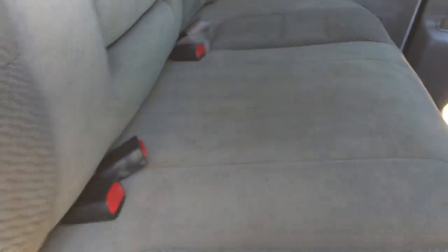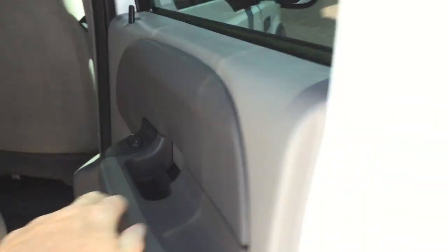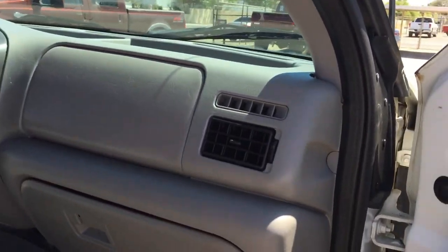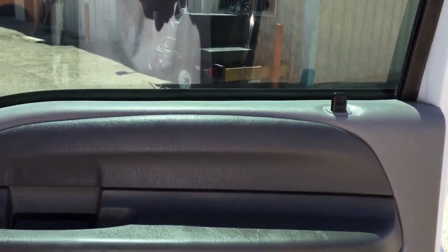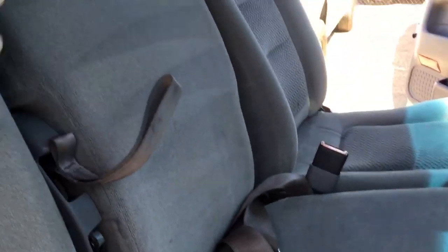I had the window lock on — let me go through the door lock on the master switch. There are the door locks. And I had the child lock on the windows, so I'm going to have to unlock those when I get over there to demonstrate the windows.